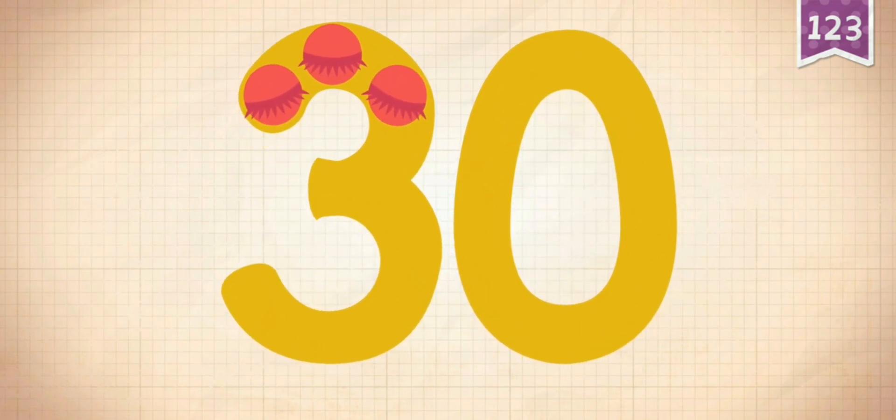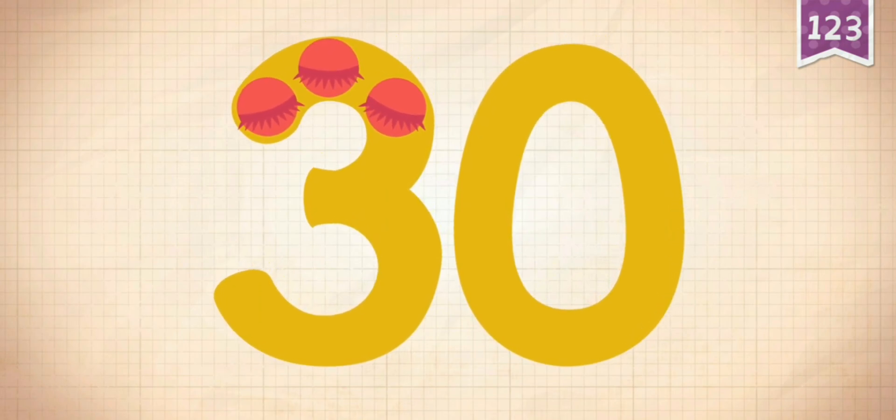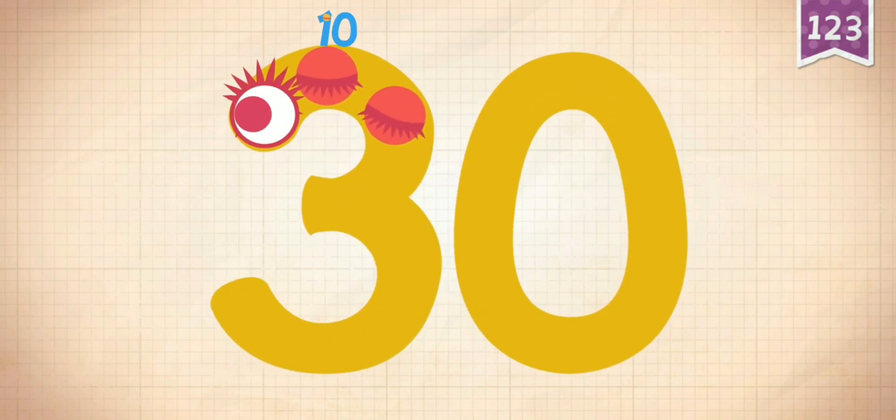20 plus 10 equals 30. Touch the monster's eyes to wake it up: 10,